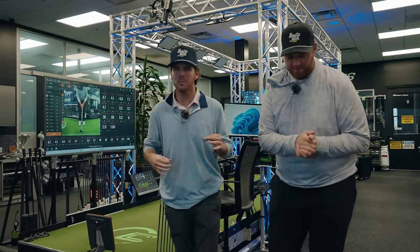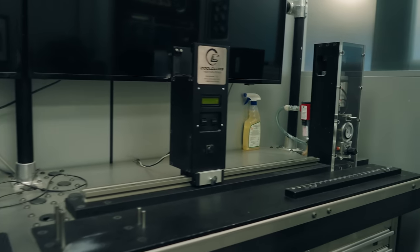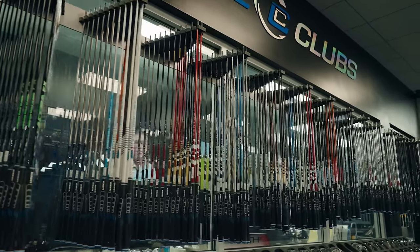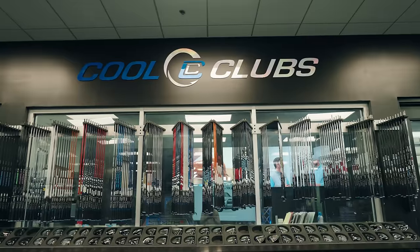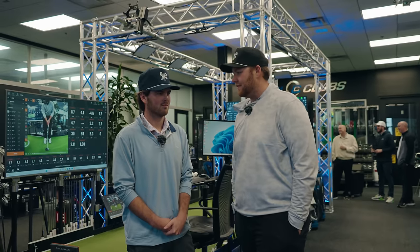I'm Busta. I'm Jack, and welcome back to another video. Today we are getting custom fit for brand spanking new clubs. We're going to dial in our drivers and woods, show you around Cool Clubs, the cool technology they have to dial in everybody. Stick around for a discount code to get fit at Cool Clubs — no bias, no brand. We're just going to see what's best. Let's roll.